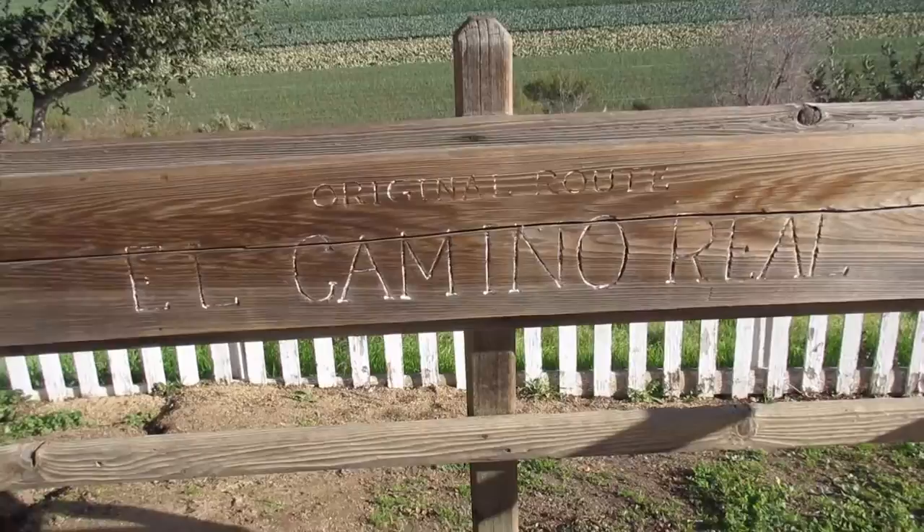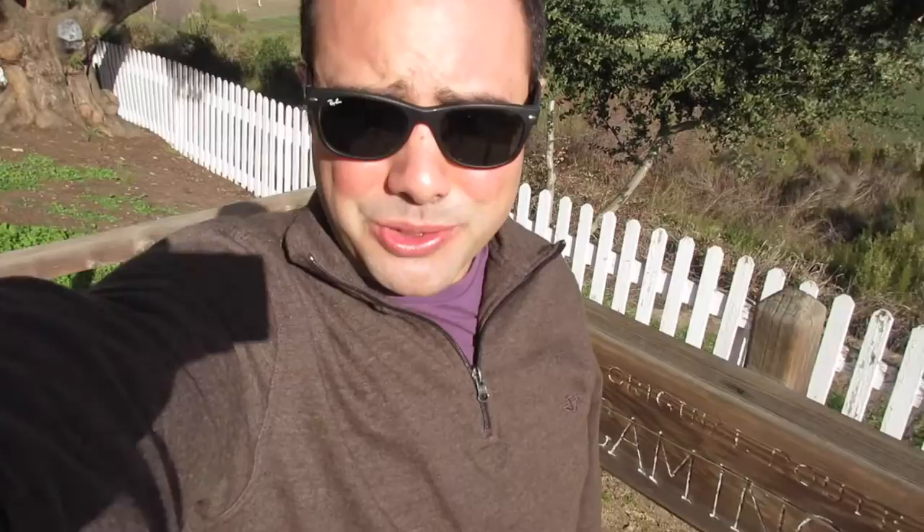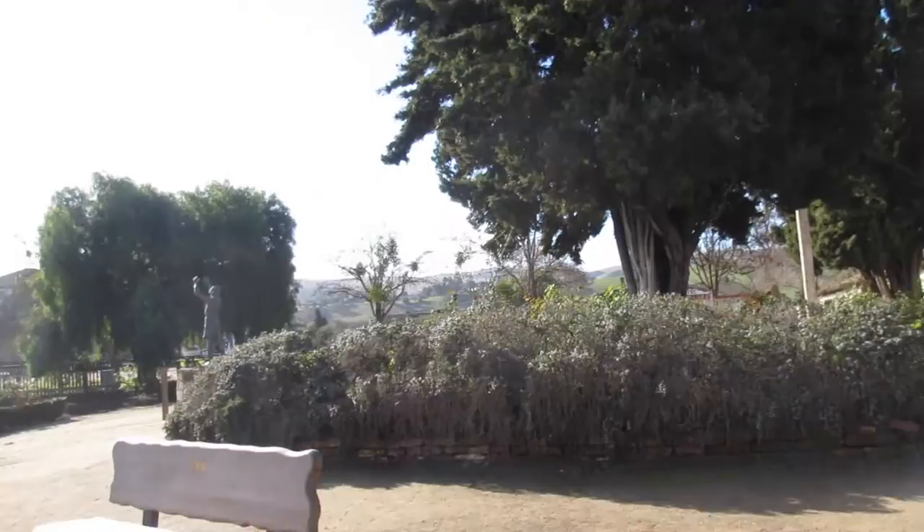I mentioned El Camino Real earlier and it looks like this is the site of where it originally was. It mentions here that it was used from 1797 until 1850. Basically, if you went north that way you would hit Mission Santa Clara, and if you went south you would hit Mission San Carlos Borromeo de Carmelo. This is kind of a hub central area between northern and southern California.